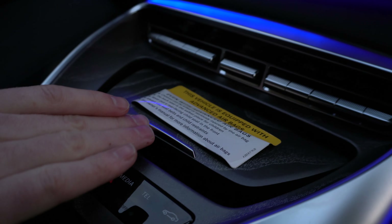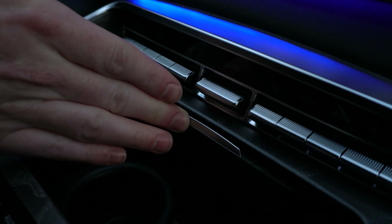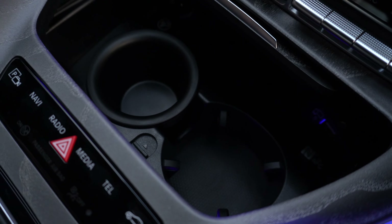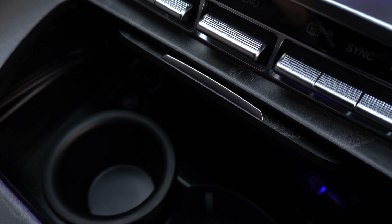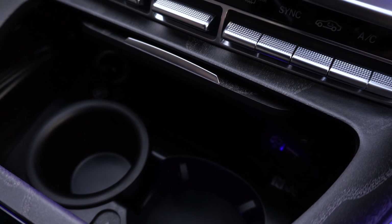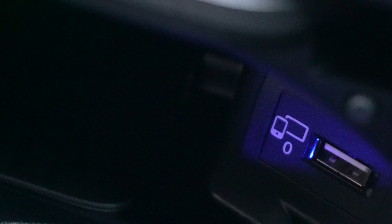Moving forward we'll open up this small compartment where you have your two cup holders down there. There is also a wireless charging pad in that compartment, and right to the right of the charging pad you have another USB port — when connected to your phone that gives you access to Apple CarPlay and Android Auto in this vehicle.